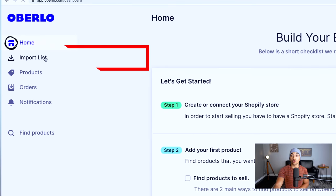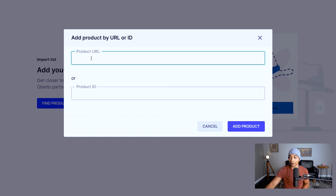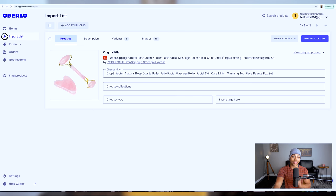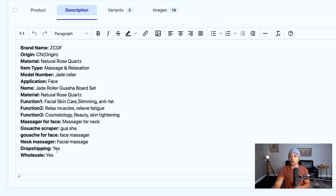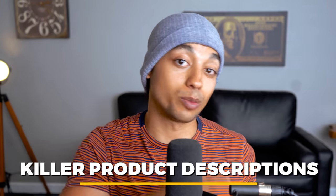Inside your Oberlo account, scroll to the import list section and click 'add products by URL.' Paste the product URL from AliExpress and click add product — it will import all the product photos very quickly. The first thing we're going to do is change out the title. For example, we can call it 'Rose Quartz Roller Jade Facial Massage' and remove the rest of the AliExpress text. This will be the product title that shows up to the customer. Then come over to the description tab and remove all of the AliExpress filler content, because no one's going to buy the product if that's the product description.